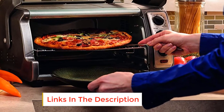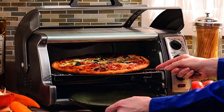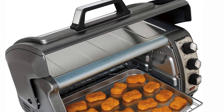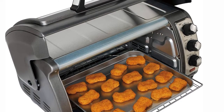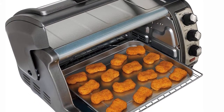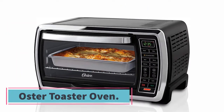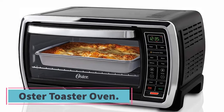The oven is still large enough to fit four slices of bread or a 12-inch frozen pizza. There are manual knobs for adjusting time, temperature (150 to 450 degrees Fahrenheit), and a small selection of vital cooking functions. Plus there's a timer bell to let you know when your food is ready.